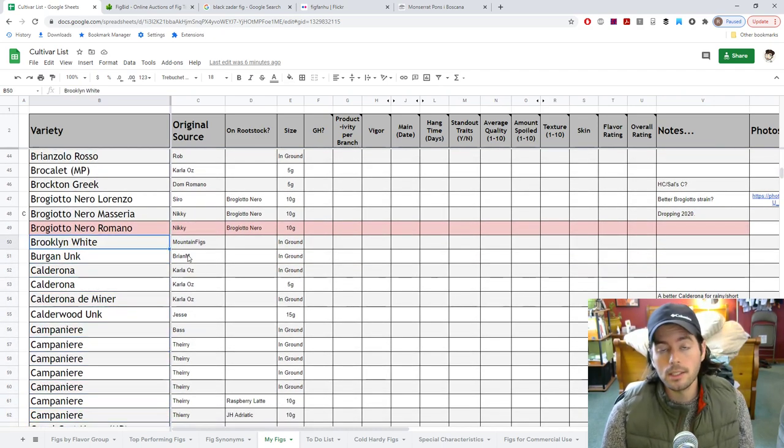Brooklyn White — I'm excited to see this one. I did dig it up and it's going to be in a pot, but I feel like I'm going to put it back in the ground and see what it can do. I know my friend Tony loves it. A lot of these figs like Brooklyn White and White Triana are great, but you have to let them ripen for a very long time — unless you pick them properly, they're just not going to taste very good.